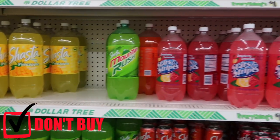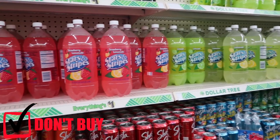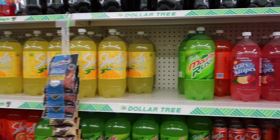Soda is also something I would not buy at a dollar store. Grocery stores run sales all year long where I've found name brand soda for 75 cents. The dollar store soda tends to be off-brand like Shasta, so I would definitely not buy soda here.